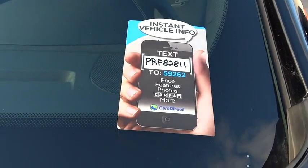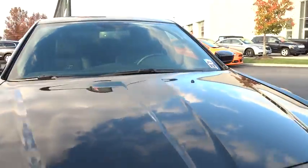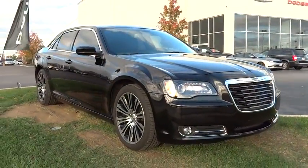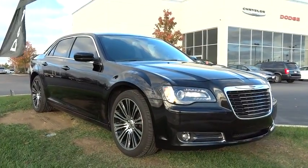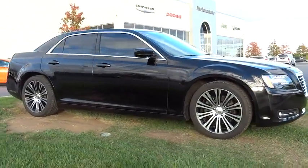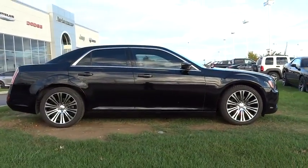The 2013 Chrysler 300 combines sport and luxury in one unique and powerful package. If you're looking for elegance and performance, the 300 delivers and is priced below $30,000. This vehicle has less than 15,000 miles. Here are some of this vehicle's great options.